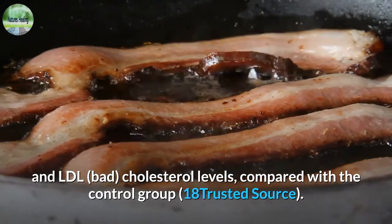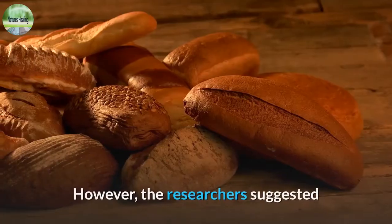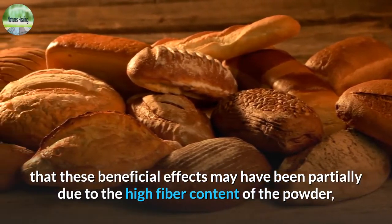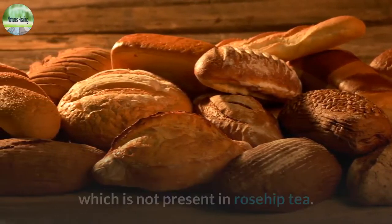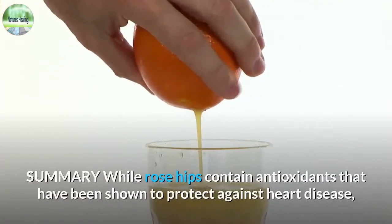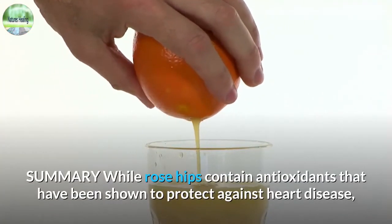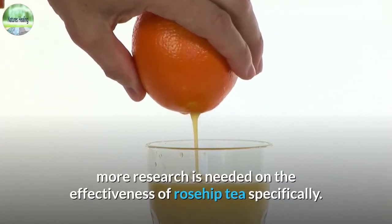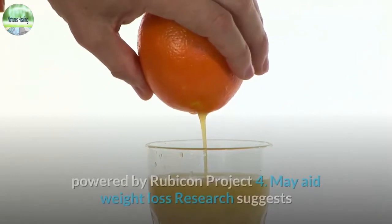However, the researchers suggested that these beneficial effects may have been partially due to the high fiber content of the powder, which is not present in rosehip tea. While rose hips contain antioxidants that have been shown to protect against heart disease, more research is needed on the effectiveness of rosehip tea specifically.